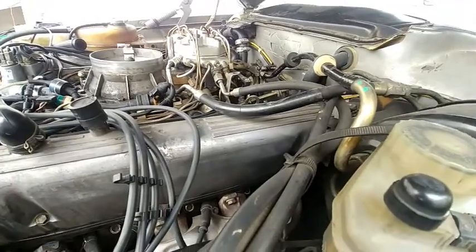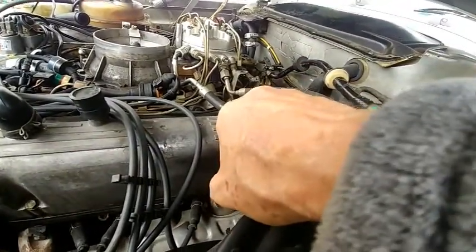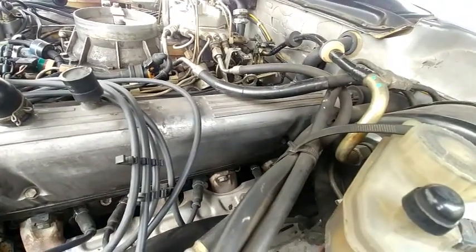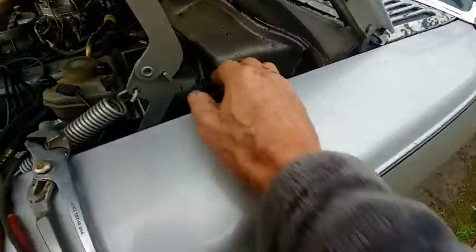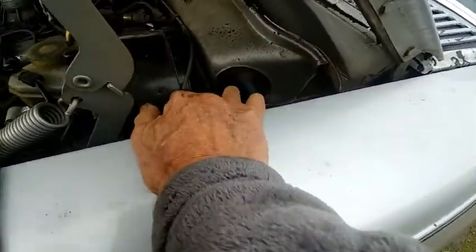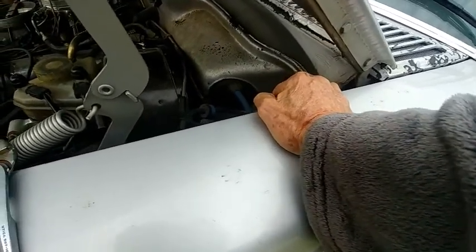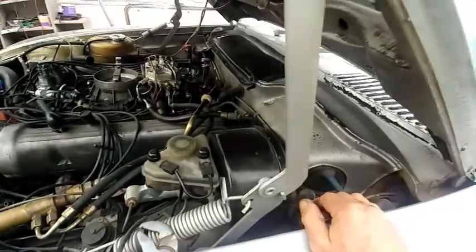These injector hoses — this one is the main fuel in, and this one is the fuel return to the tank. There are some other lines here; these are all vacuum lines that control part of the trunk or dash stuff and the check valves. Everything seems to be okay.